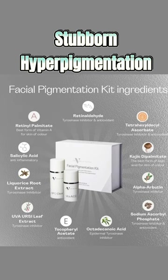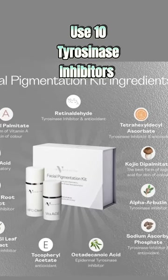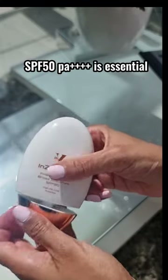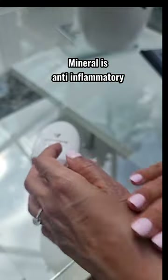For more stubborn hyperpigmentation, use all 10 tyrosinase inhibitors in the Facial Hyperpigmentation Kit. Of course, SPF 50 is essential and I prefer mineral as it's anti-inflammatory. The Facial Hyperpigmentation Kit is available from skincarebydrv.com.